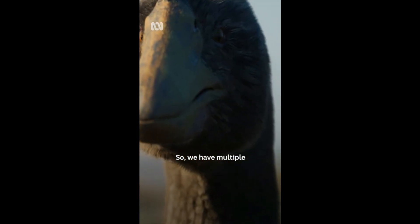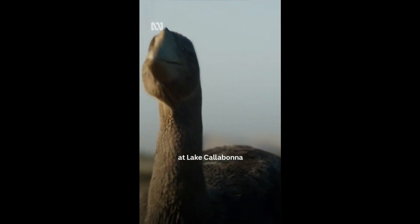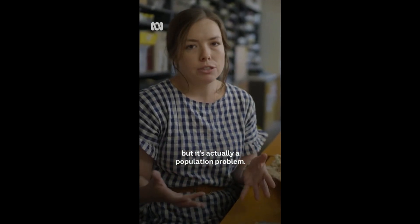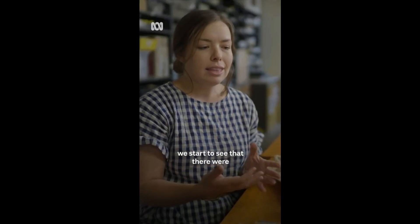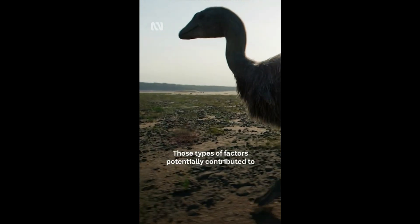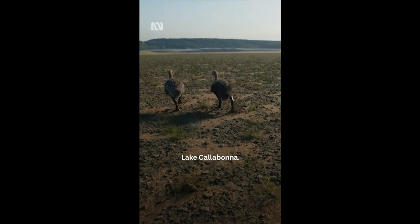We have multiple Genyornis individuals walking around at Lake Callabona, getting stuck in the mud and having these pathologies, which indicates to us that it's not an individual problem but actually a population problem. Correlating that with what was happening in the environment at the time, we start to see major fluctuations in the environment with often really severe periods of drought. Those types of factors potentially contributed to the extinction of Genyornis at Lake Callabona.